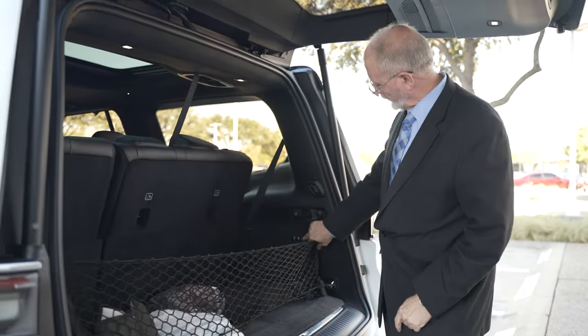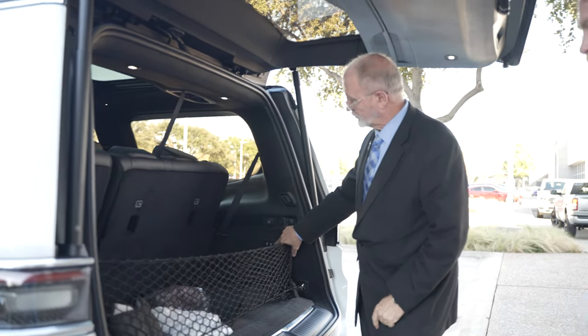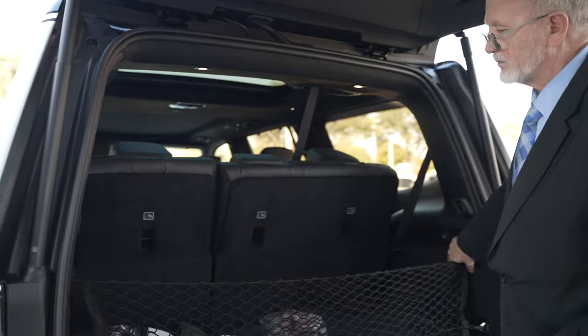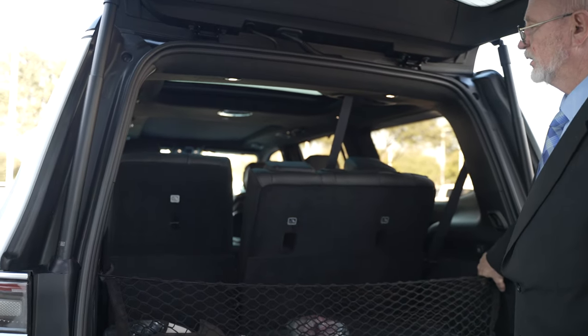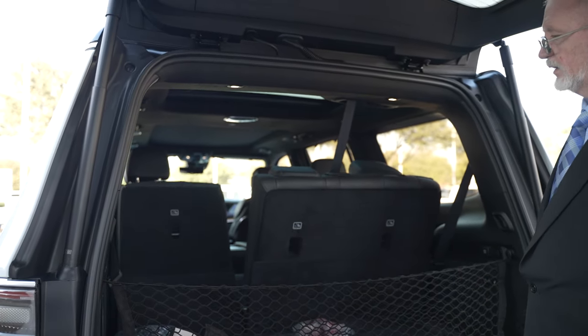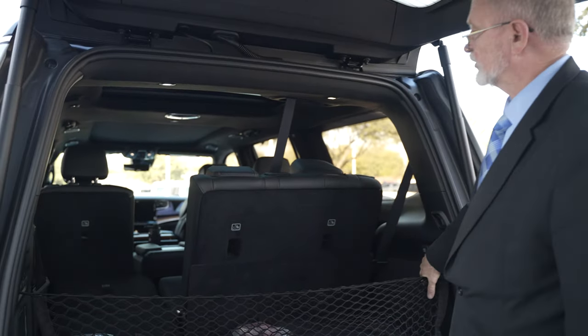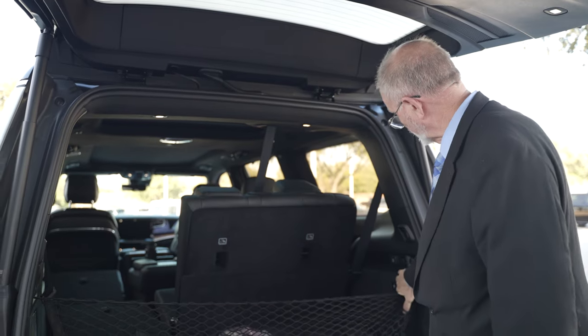You've got the power folding third-row seats. You can put this one down on the left, and if you need the extra room up front, you just hit this button — now the seat goes down. And you can bring them right back up.